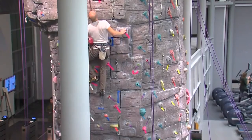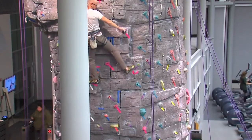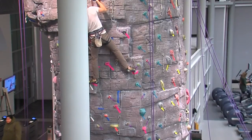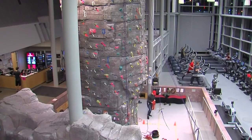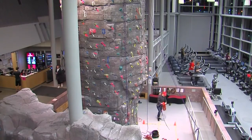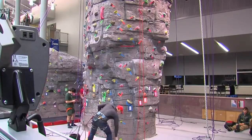The program works by students keeping track of their climbing time in a binder near the wall, with verification from wall staffers. Zwart says once a student reaches a certain threshold, he or she will be contacted with information on the prize they may be given.